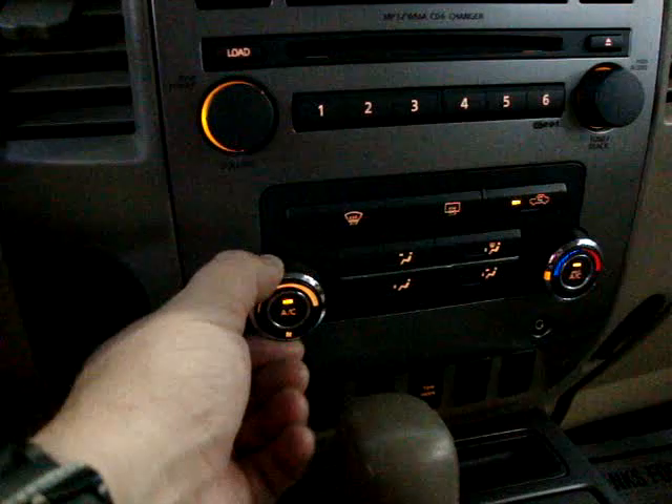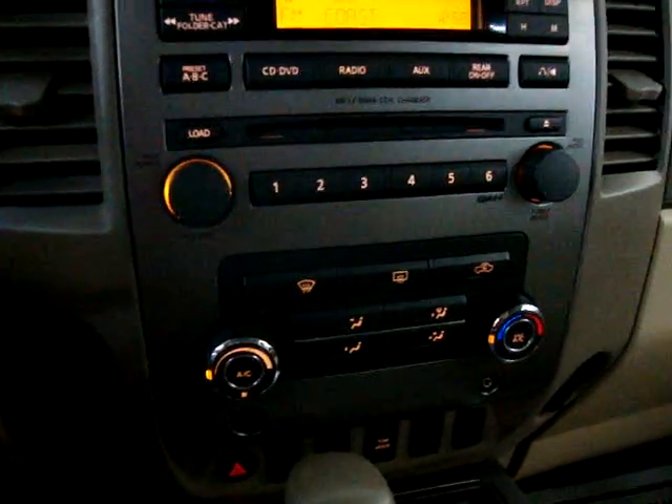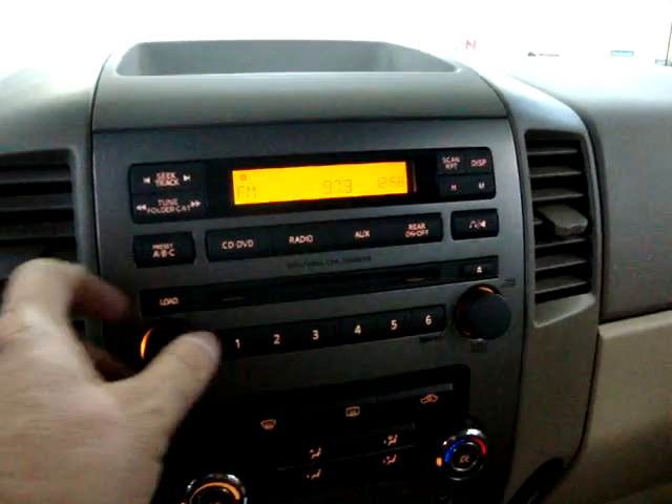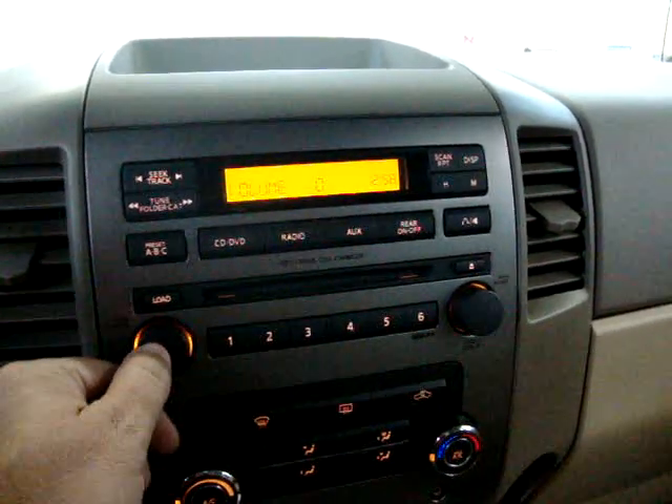The AC is nice and cool. The center console has a glove box, cup holders, a coin tray, and two power outlets — one here and one on the other side of the dash — for your charger or any electrical device.